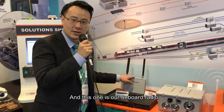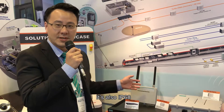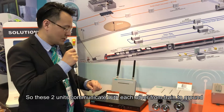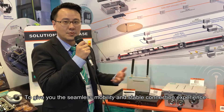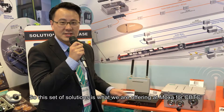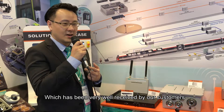This one is our onboard radio. You can see it's a small unit with a MIMO radio inside. It's also IP68. These two units communicate with each other from train to ground with the controller, which enables 50 milliseconds or less roaming time to give you seamless mobility and a stable connection experience. This set of solutions is what we are offering at Moxa for CBTC, which has been very well received by our customers.